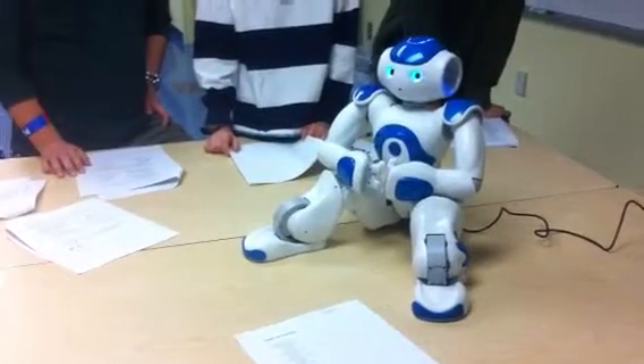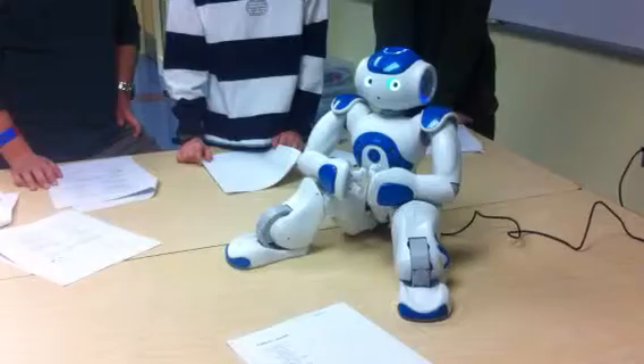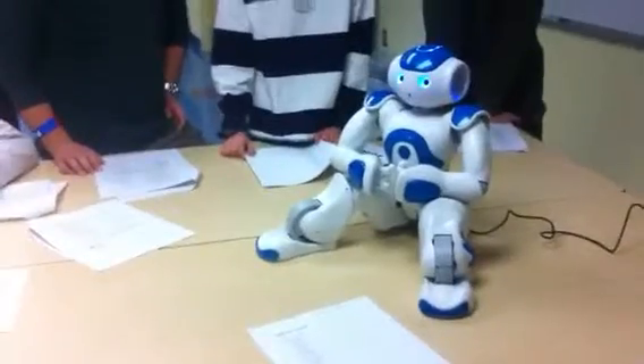Then I think probably the next thing to do is to get it connected to the network so the computer can talk to it. Do we have a private network, John? Yeah, we'll be able to get that all set up.